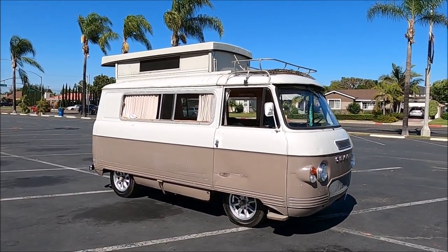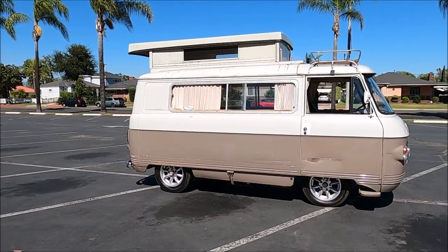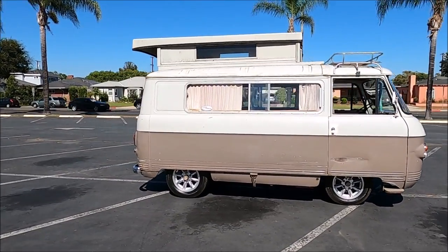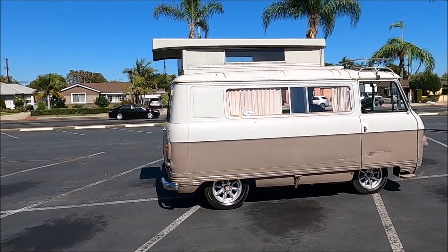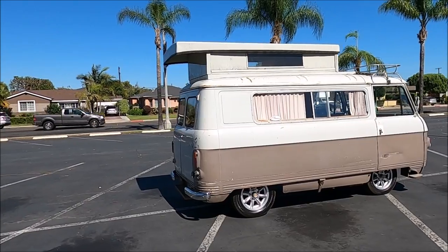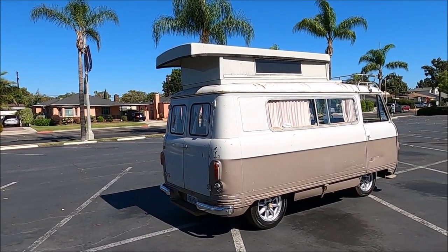This is an English Transit van which basically has a Sunbeam Alpine drivetrain, suspension, steering, and so forth. So it's basically an English sports car with the body of a camper.